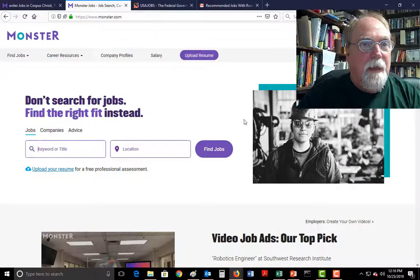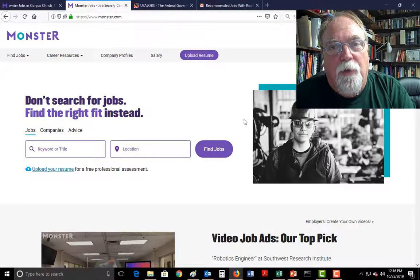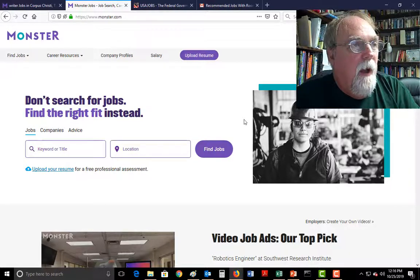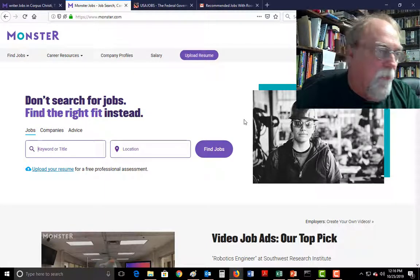Hi, Chuck Etheridge here in Dr. E-land. Just a quick primer on how to look for jobs for your resume.